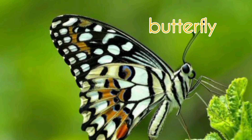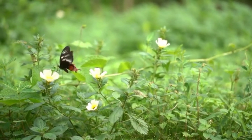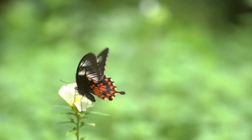Butterfly. Like bees, butterflies also play an important role for the plants to pollinate and reproduce.